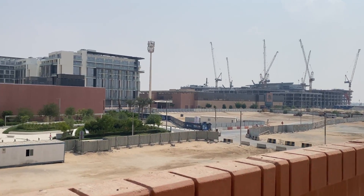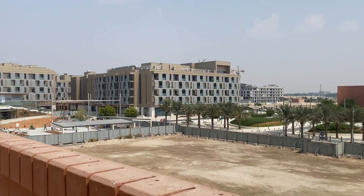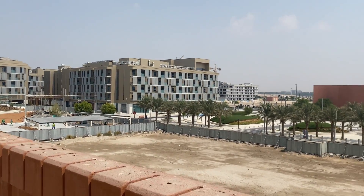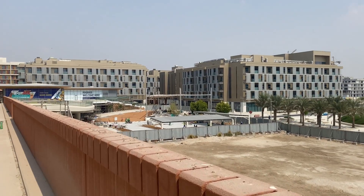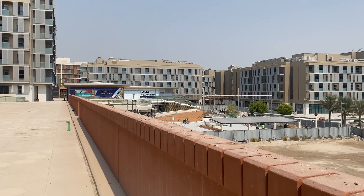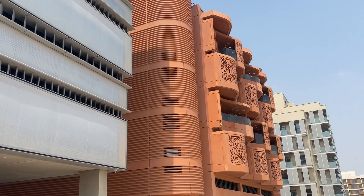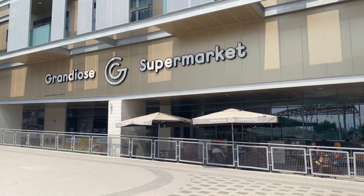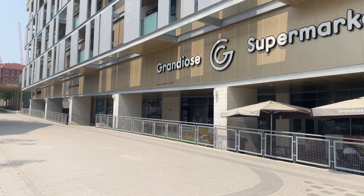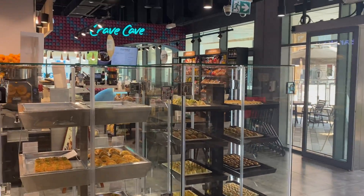It's around one o'clock. You can see Masdar City here — it's very much a work in progress. It's very hot, around 32 degrees. We're going there to have lunch. This is where I live, somewhere here in the area. And there's the grandiose supermarket.